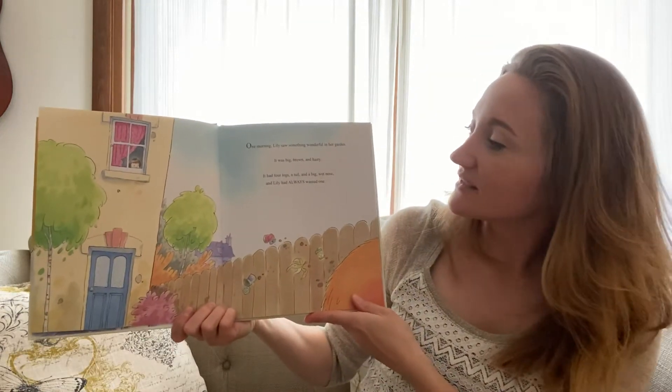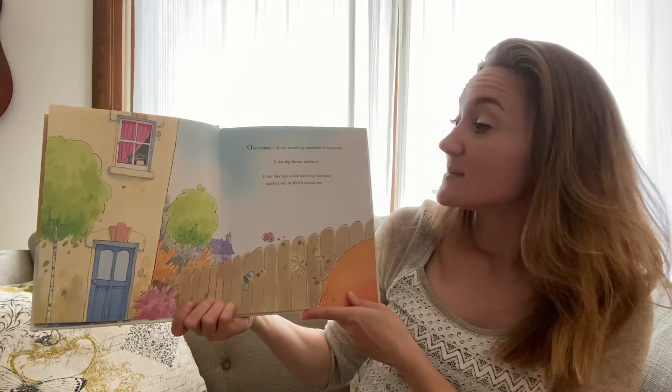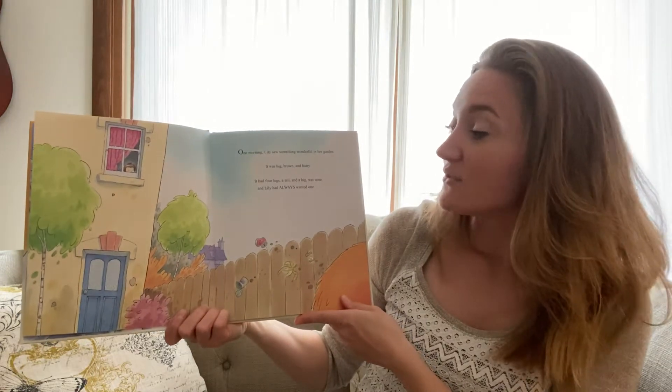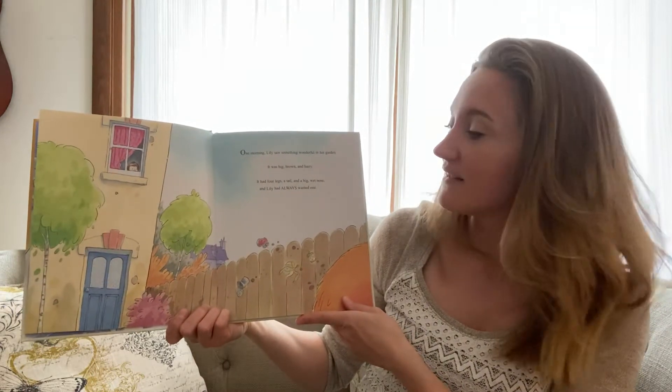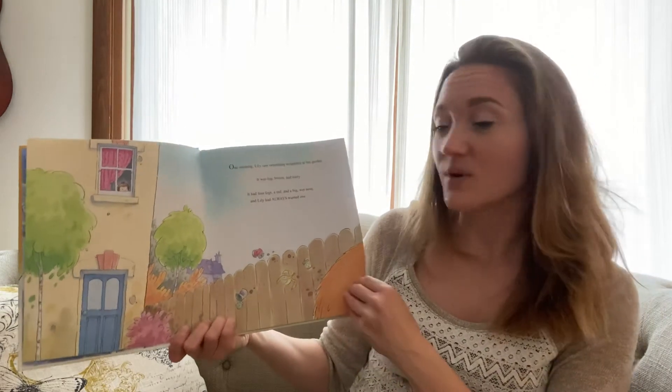One morning, Lily saw something wonderful in her garden. It was big, brown, and hairy. It had four legs, a tail, and a big, wet nose. And Lily had always wanted one.